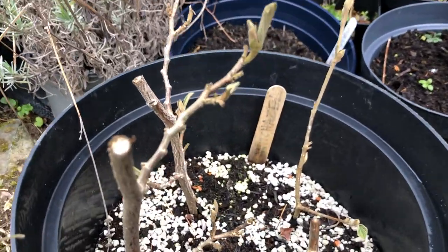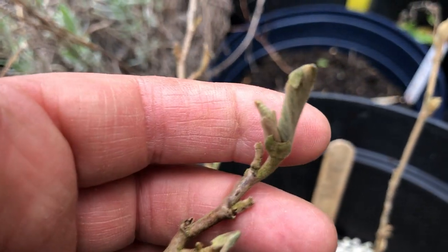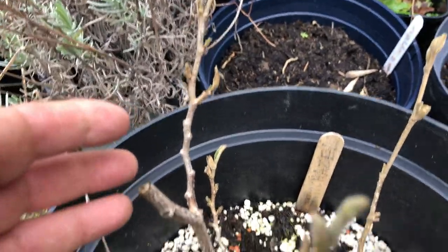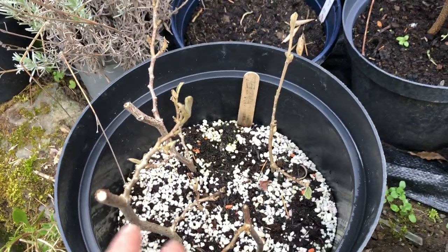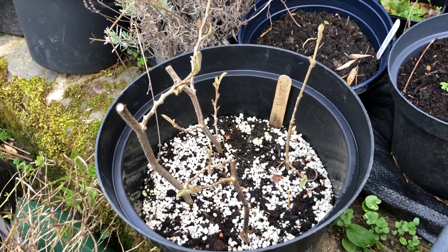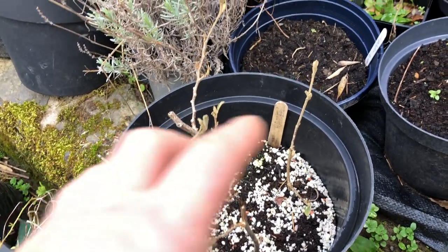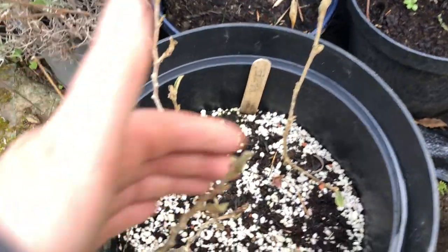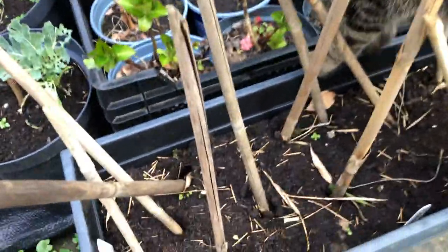I am frightfully excited! My Alsatian tore off a witch hazel branch and I was very upset with her. I cut the branches off and planted them in here, and look — one, two, three, four — they're all leafing! I think I have five witch hazels coming on. They'll have to stay in this pot and be really well-minded this year, and then maybe this autumn I can transplant them into separate pots. I am so excited! I'll have to really TLC these this summer.